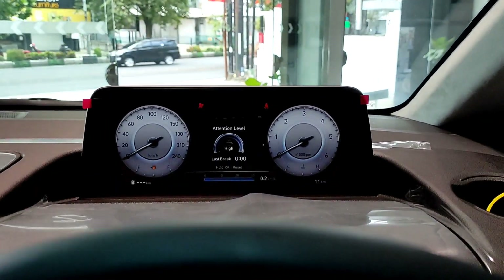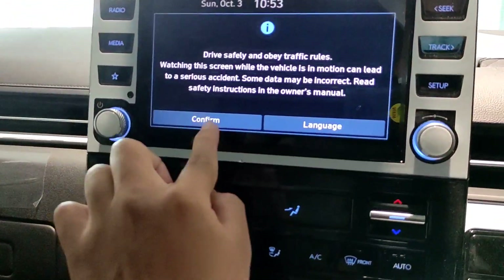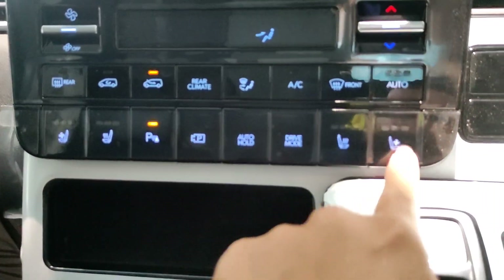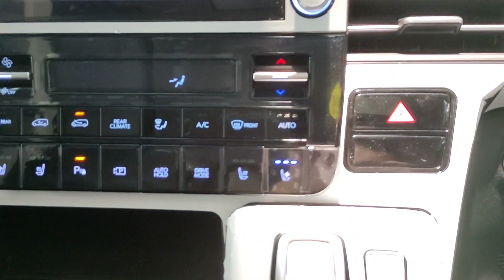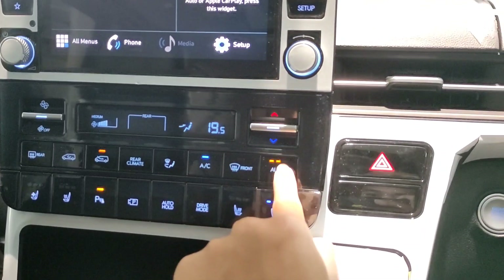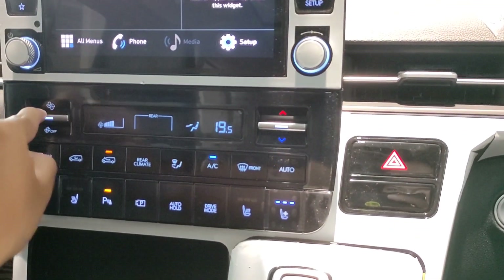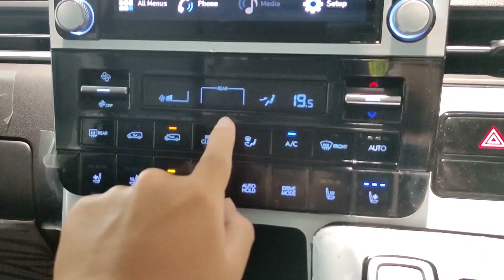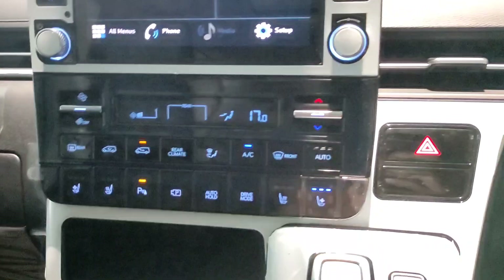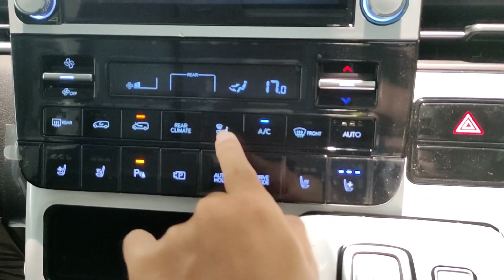Untuk speedometer-nya dia sudah full digital, jadi tampil di bagian layarnya, desainnya keren banget. Untuk di bagian monitor depannya dia sudah touchscreen. Pengaturan AC dia juga sudah ada pendingin dan penghangat di bagian jok-nya, jadi kalau kita perjalanan jauh tetap nyaman. Gue coba nyalakan AC-nya dulu karena lumayan panas di kota Malang. Suhu AC-nya di 17 derajat Celsius minimum. Kemudian ada pengaturan ventilasi dan pengaturan rear climate-nya juga.